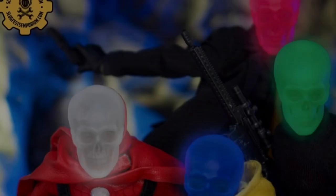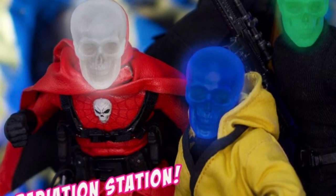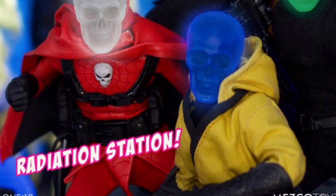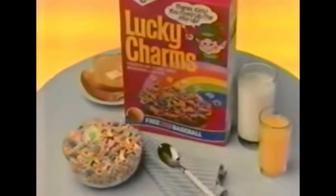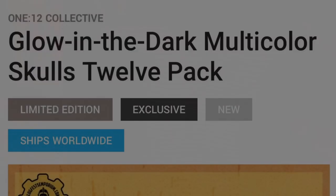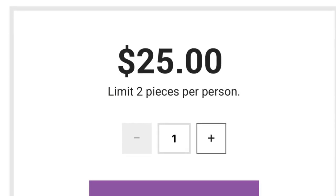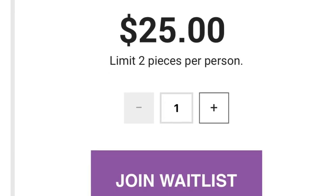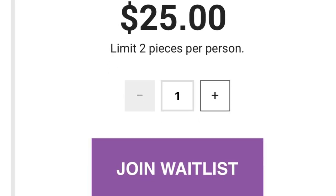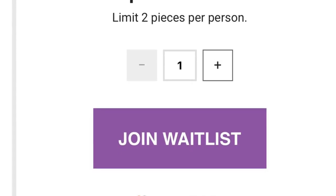If you bought any of these packs previously, you're familiar with what you're getting — but just in case: you'll be getting 12 multicolor glow-in-the-dark skulls in green, white, blue, and red. This was a limited edition exclusive, which is probably why it only lasted about 10 minutes. The price point was $25 with a two-person purchase limit. It sold out in 10 minutes but was then flipped to waitlist status, so if you didn't get one, I'd try to get on the waitlist as soon as you can.